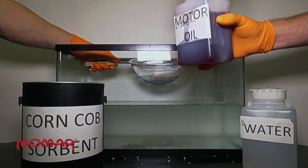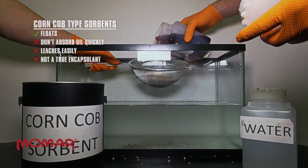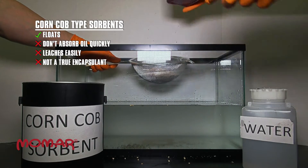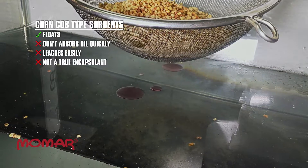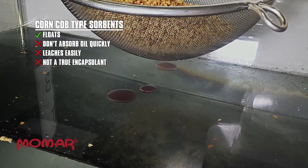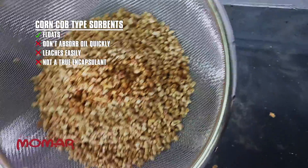In this second example, we fill the sieve with an industry-leading corncob sorbent. Motor oil is poured over the sorbent. Some of the motor oil is absorbed, but most of the motor oil drains through the sorbent into the water below, demonstrating the poor performance characteristics of this popular natural sorbent. Watch as the oil drips onto the surface of the water. Corncob sorbents are not true encapsulators because they too will readily leach oils and other fluids.